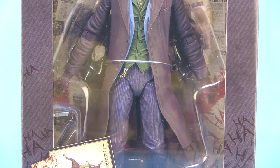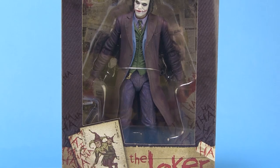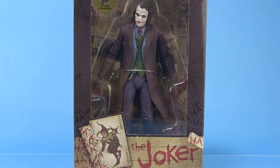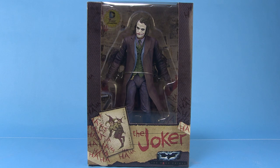Hey guys, I'm Pixel Dan and this is a review of The Dark Knight 7-Inch Scale Heath Ledger Joker Figure from NECA Toys. The second of those figures I'm taking a look at today is the Heath Ledger portrayal of the Joker from The Dark Knight.